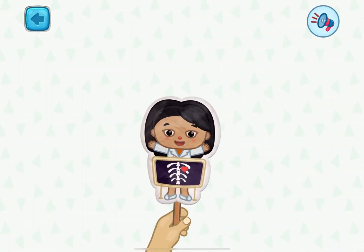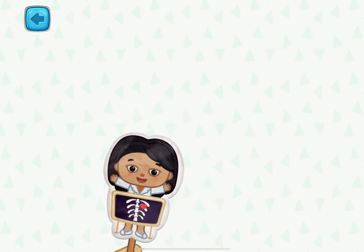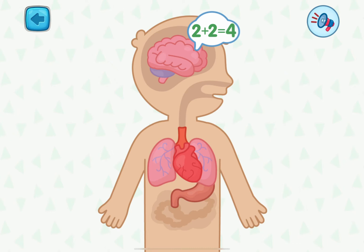I'm glad to welcome you to the lesson. Today, we will talk about some organs of our bodies. This is the brain. It helps us to control the body and think.